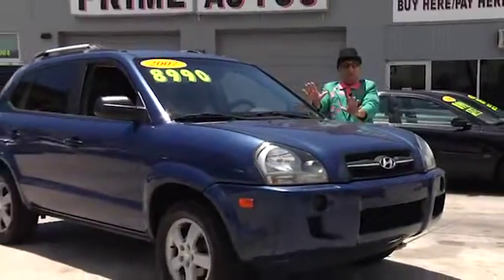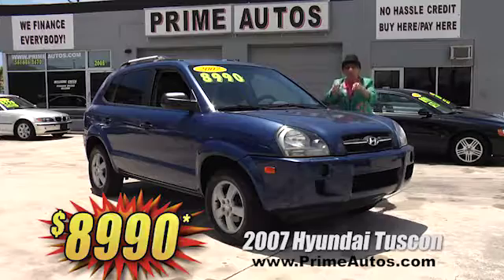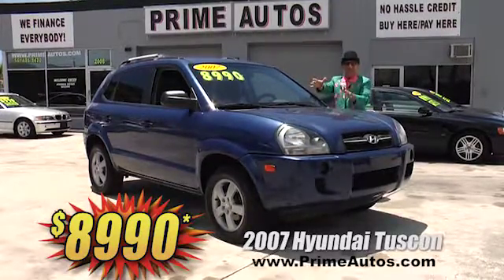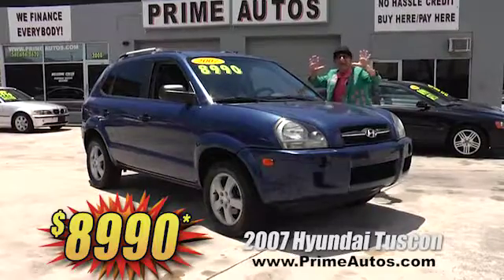Check out this 2007 Hyundai Tucson. This stylish four-door SUV is loaded with a fuel-efficient four-cylinder, easy automatic, CD, alloys, and all the toys. Best of all, it's on sale right now for only $8,990.